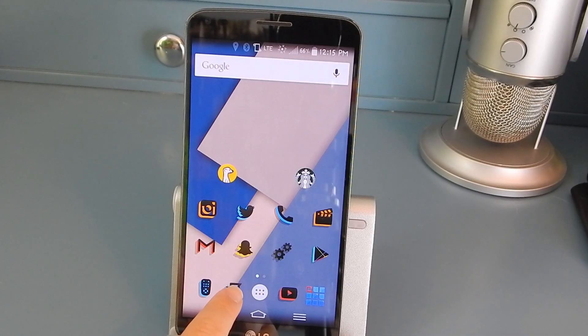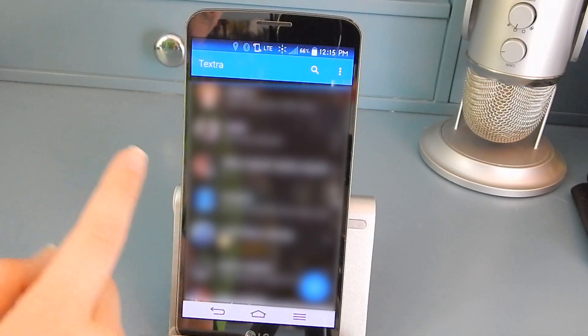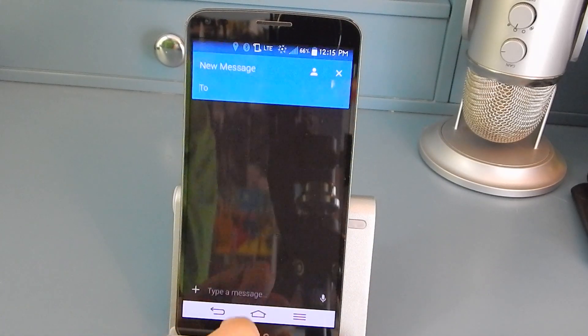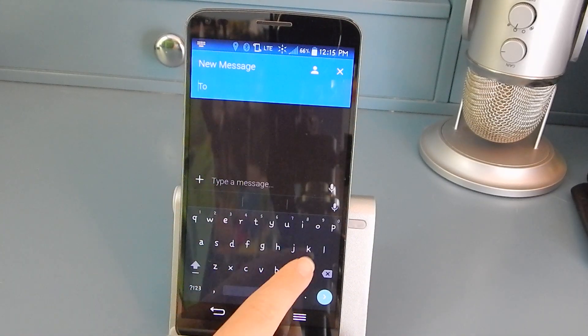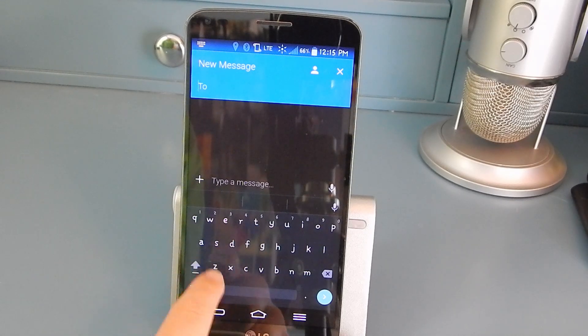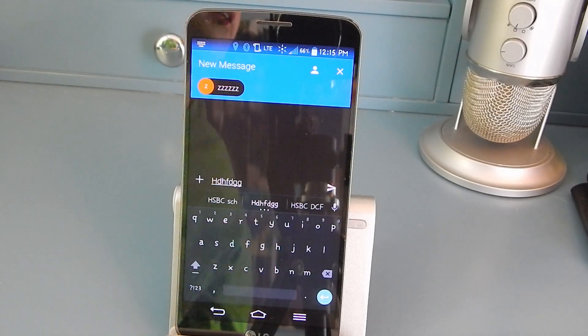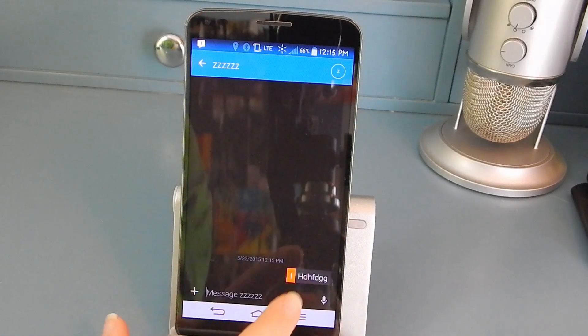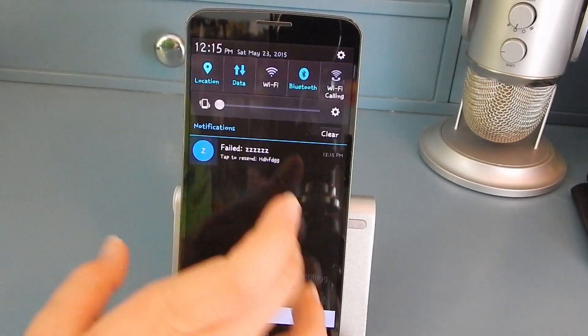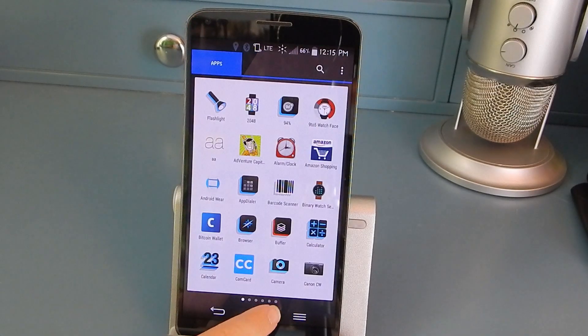Next up I have a messages app — I use Textra. Let's say I want to make a new message to 'zzzz' and type something in — it will send and it looks really nice. I know it failed, but next up obviously I have my app drawer, and then YouTube.